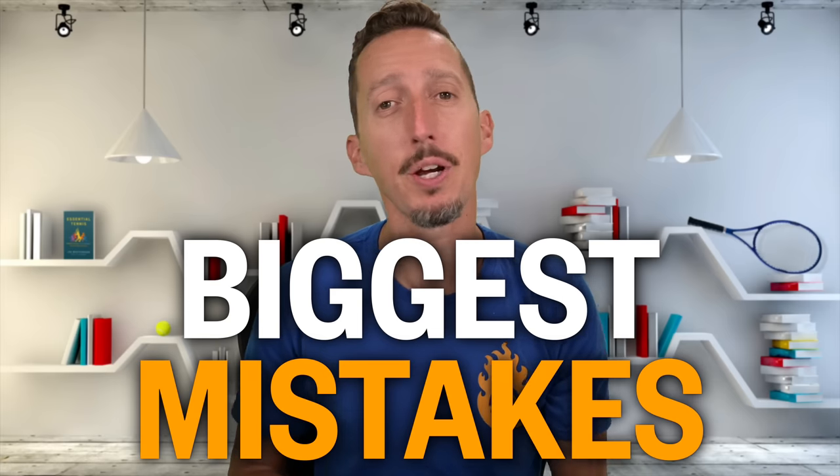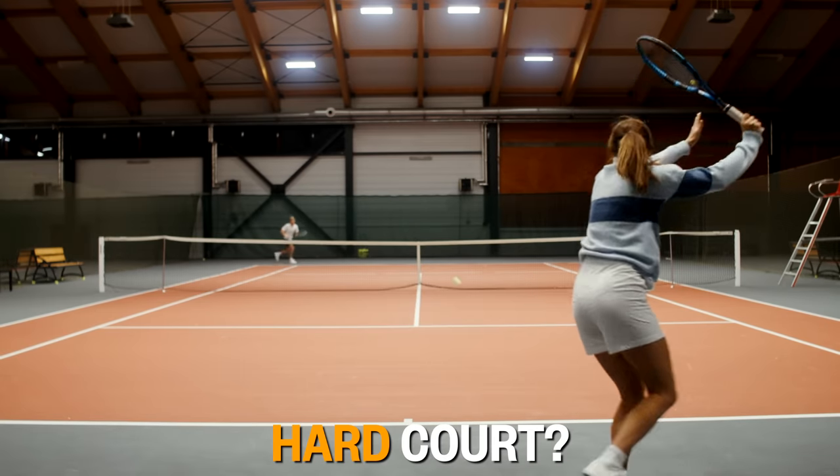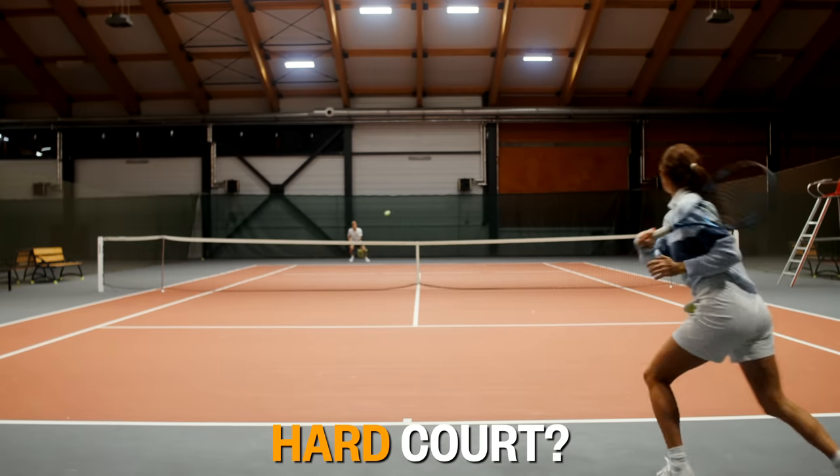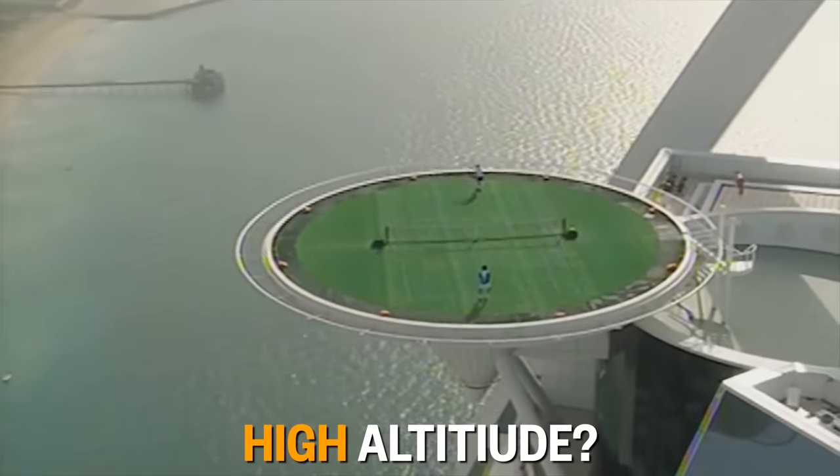Let's hear from an industry insider about the biggest mistakes tennis players make when buying balls. Tennis balls are an area where there's a lack of education, a lack of clarity, and the brands can take some responsibility for that. The biggest issue is people don't know what balls they're buying and why. The main reason for buying a ball should be based on the court surface you're playing on — hard court, clay court, or high altitude. Those are the things you need to consider.